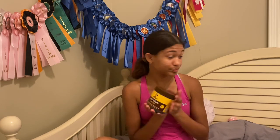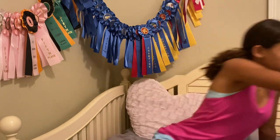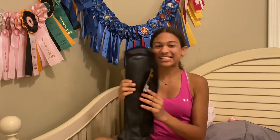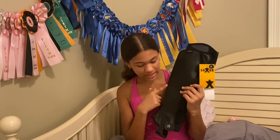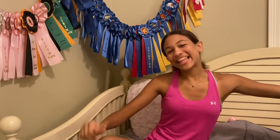Next we have Saxon half chaps. Mine are a little too small and they're falling apart, so I really really needed these. Saxon is an amazing brand — they're so cute and so comfortable.